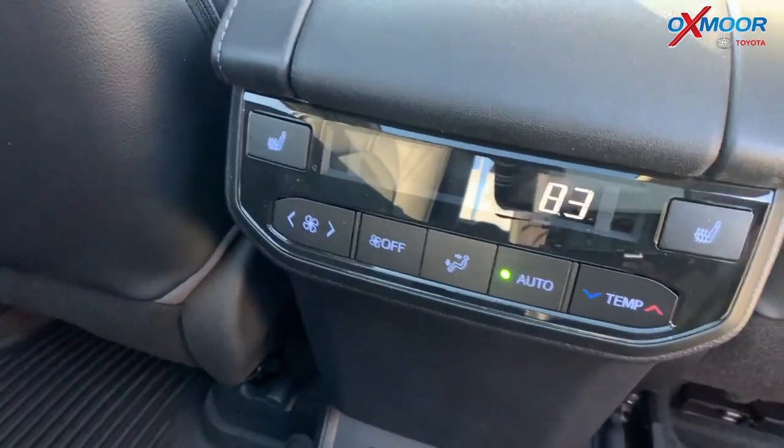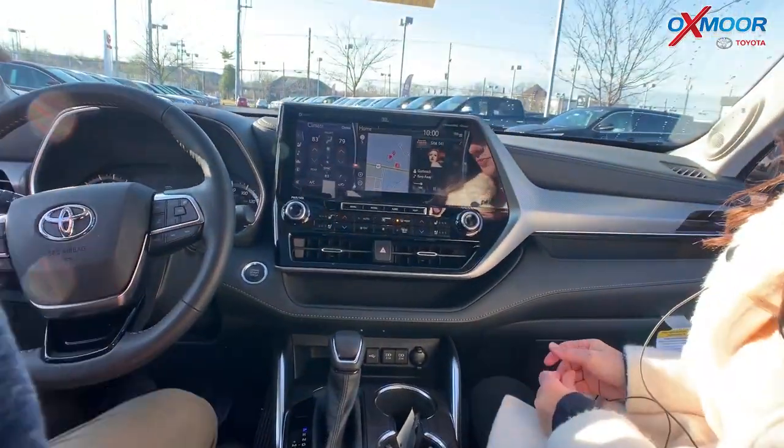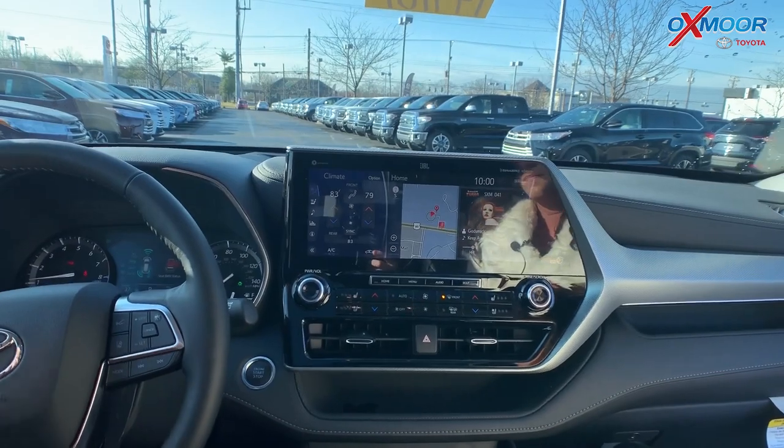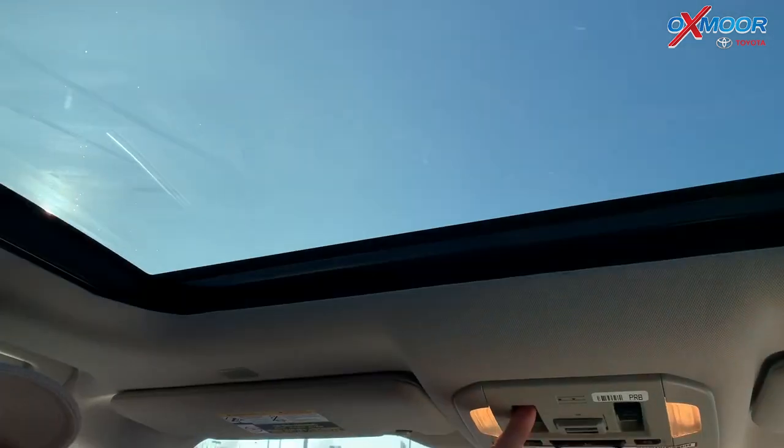Up front, you're going to notice the radio — and this is the biggest thing. This is that big 12-inch screen, so all your information is right up here. You've got your climate information, and you've got this great panoramic sunroof up here.